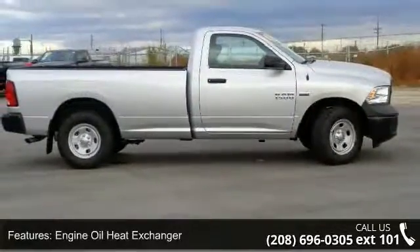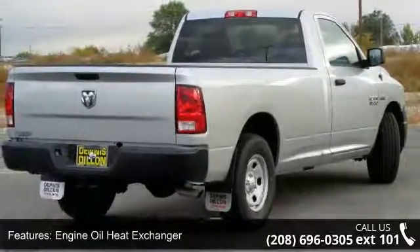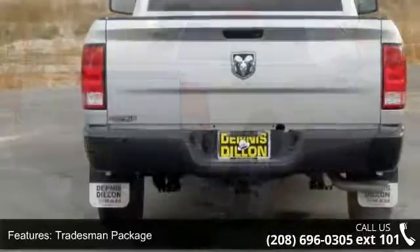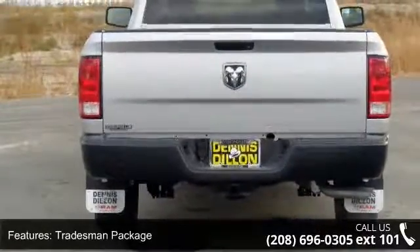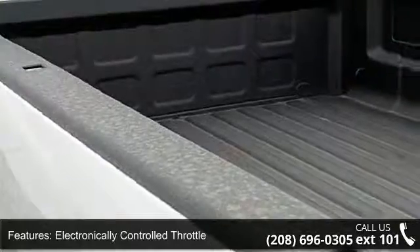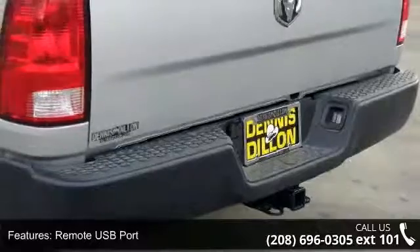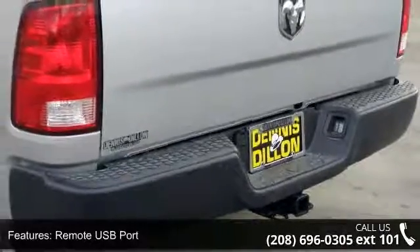Enjoy these notable features: Engine Oil Heat Exchanger, Tradesman Package, Electronically Controlled Throttle, Popular Equipment Group, Remote USB Port, Media Hub, Next Generation Engine Controller, Quick Order Package 26-bit Tradesman, SiriusXM Satellite Radio, and Engine 5.7L V8 Hemi MDS VVT.